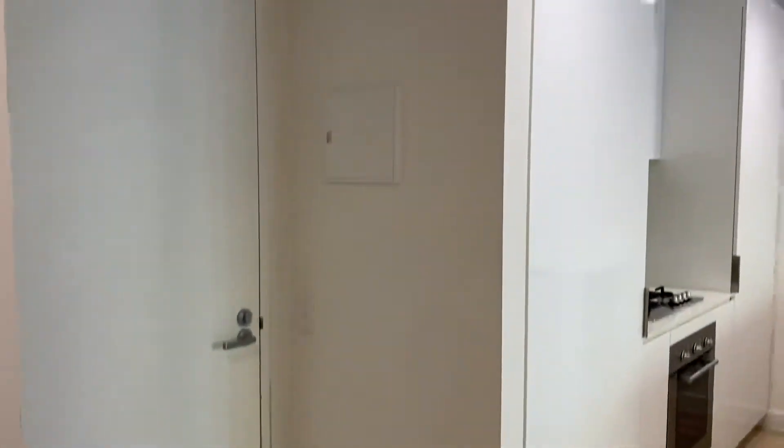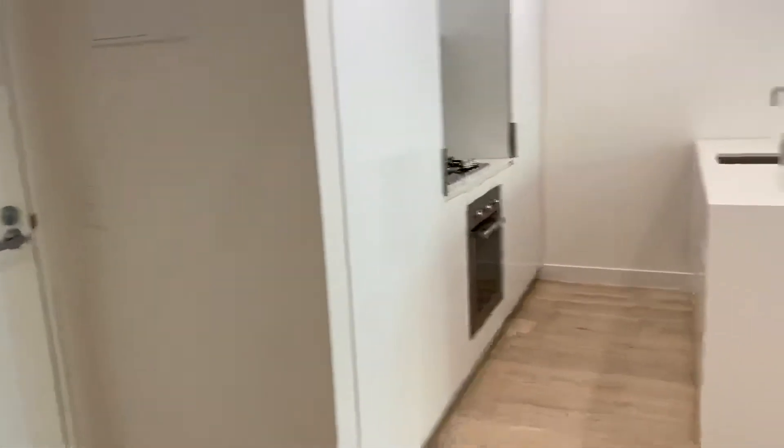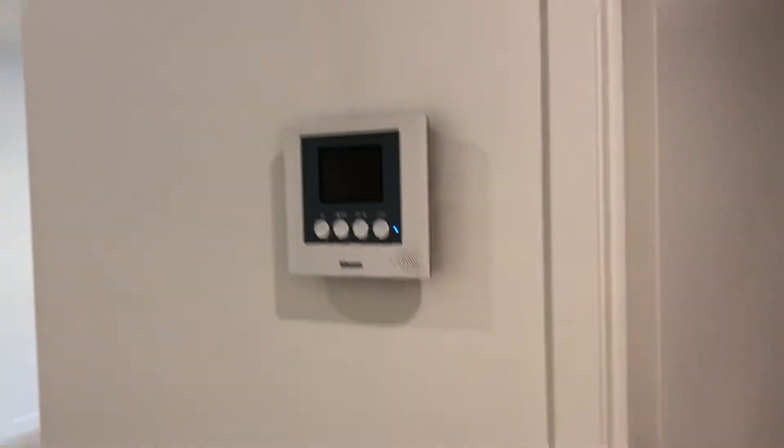The hallway here leads through to the kitchen. There's a video intercom. It's a ground floor apartment, so as you enter the building, the apartment is actually really close to the entry.